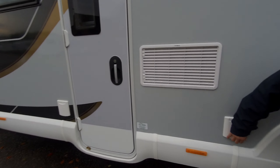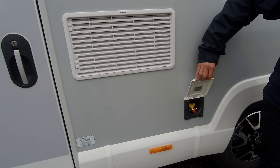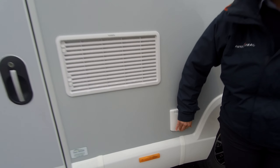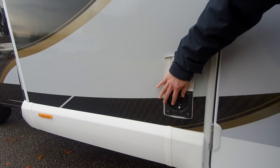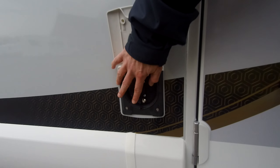Fridge vents and the gas barbecue point. There's an extra socket if you wanted to plug anything into the mains outside.